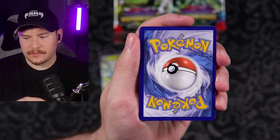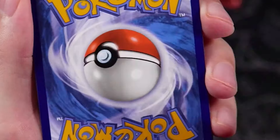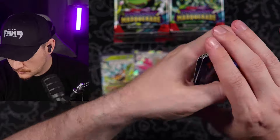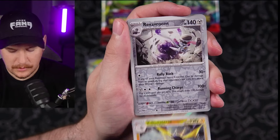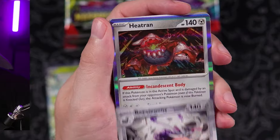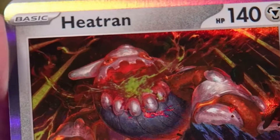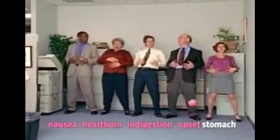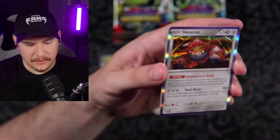Code card out — grass type. I'm starting to think I actually am psychic because I'm getting pretty good at this. One, two, three to the front. Kilowattrel, Revavroom, and a Heatran. Whoa — that Heatran looks like it's having the worst case of acid reflux. Heartburn, indigestion, upset stomach, diarrhea — yay! This Heatran might have to go to a gastroenterologist.